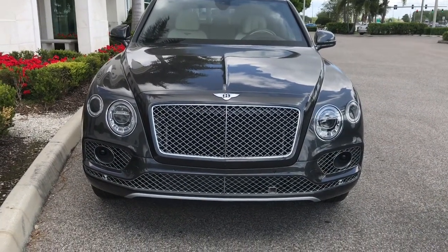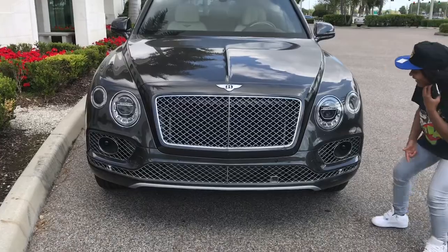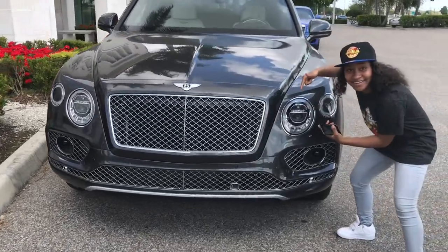Hey man, Bearded King Auto Vlog, coming at you again with another video. Yo, do you see me? We got the brand new Bentley Bentayga.